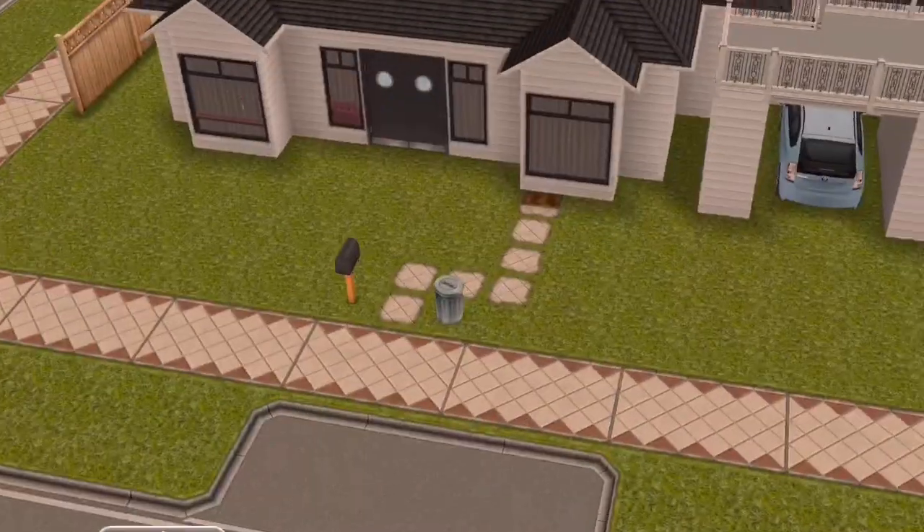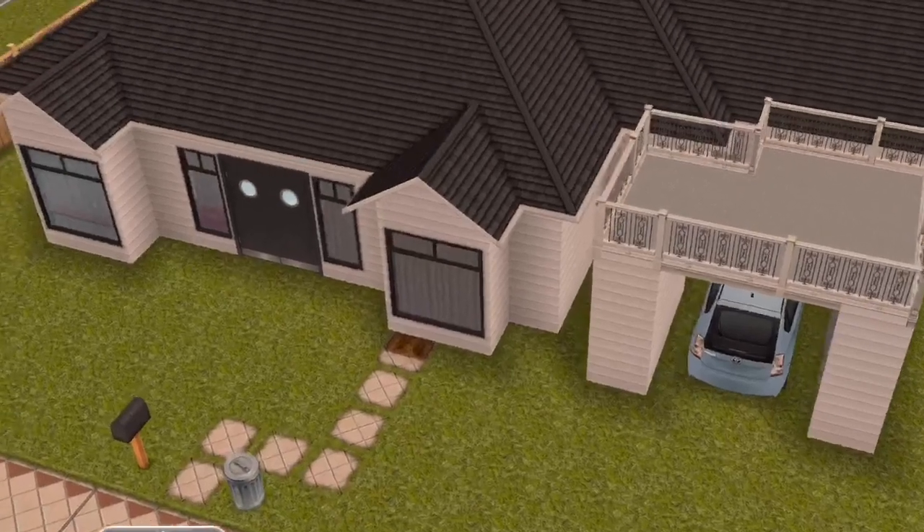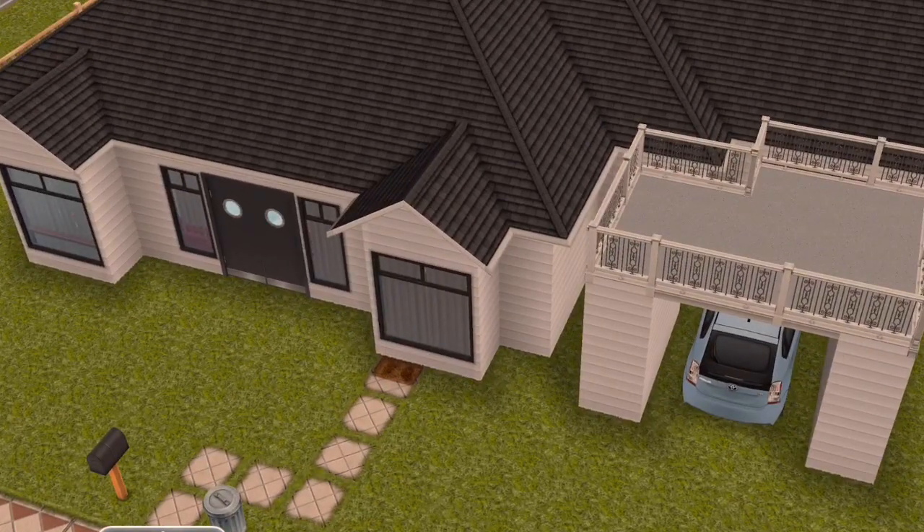So that is my simple little carport house. I hope you all enjoyed — have a wonderful day!